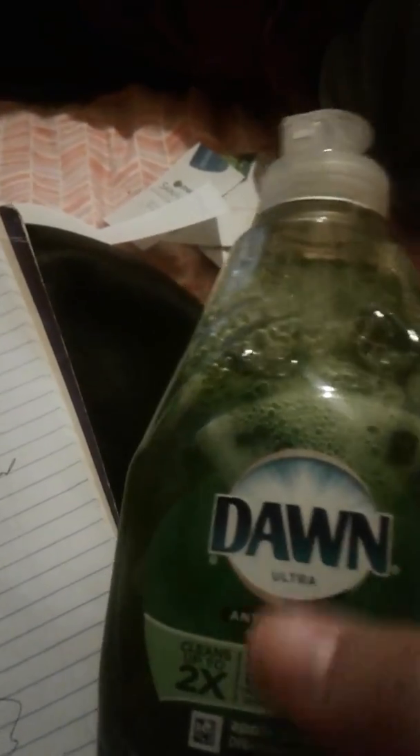For the Dawn, there is an app-only coupon for 25 cents off, and it's 99 cents, so this comes to 74 cents for the little bottle. You can get whatever variety — the only variety I've ever had a problem using that coupon on is the Platinum, and I'm not sure why that is.